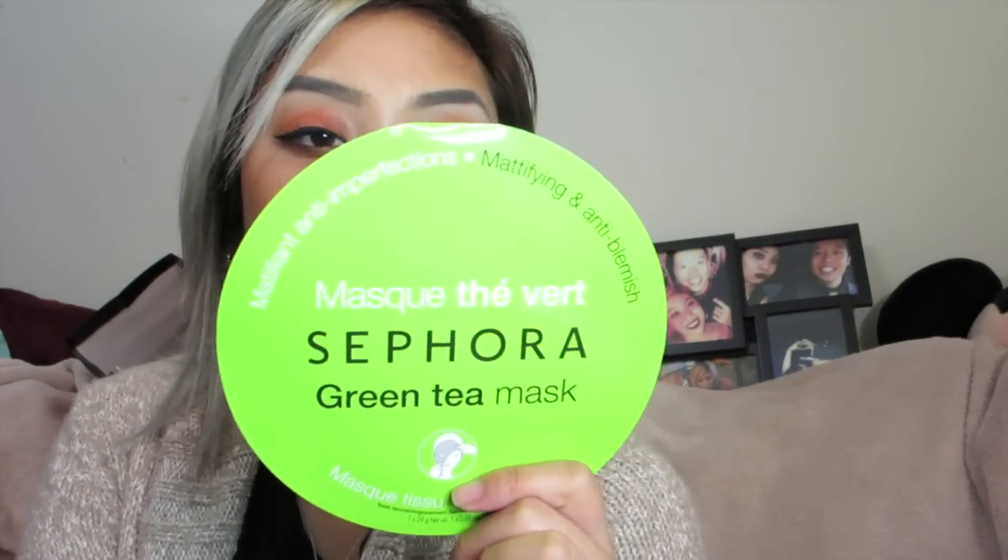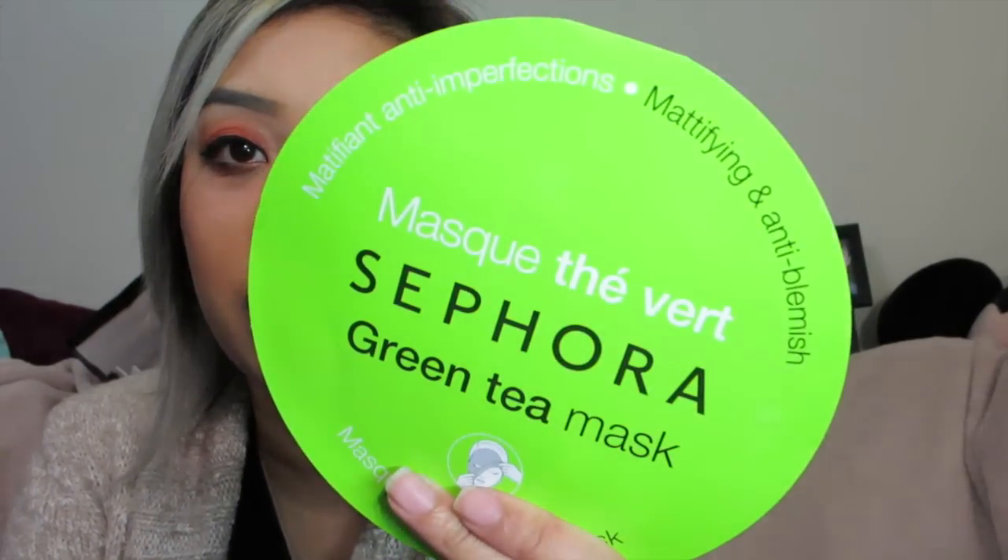This one is from the Sephora Collection — it's the Purifying and Blemish Mask, the green tea mask. Hopefully it's really great for blemishes. I don't want it to break me out, but these are only six bucks. They're really fun. I've been really into sheet masks lately, so we'll see how that goes.